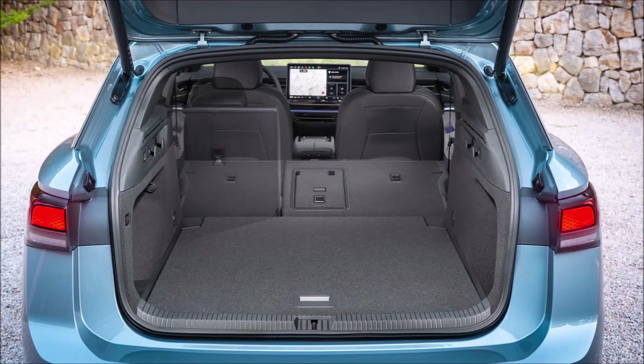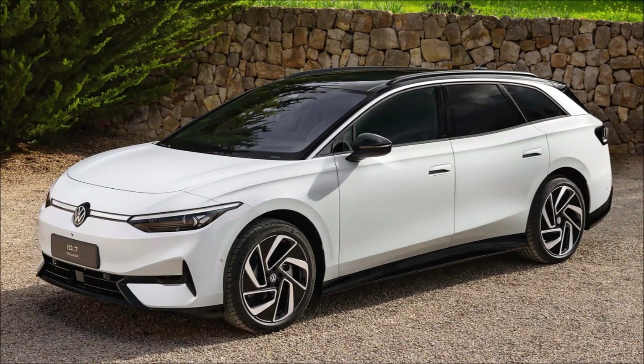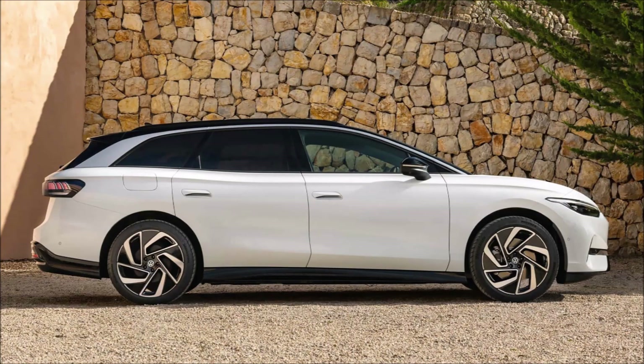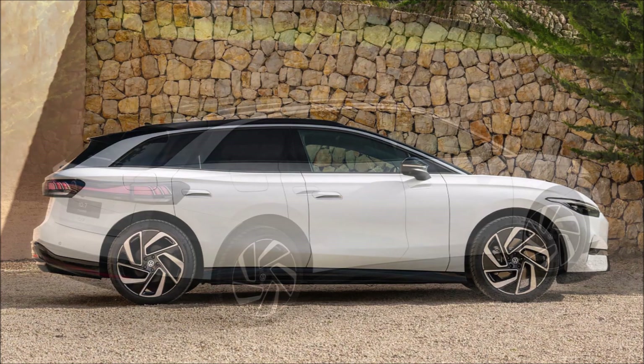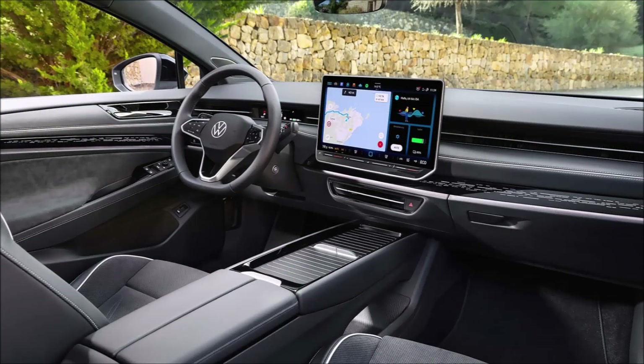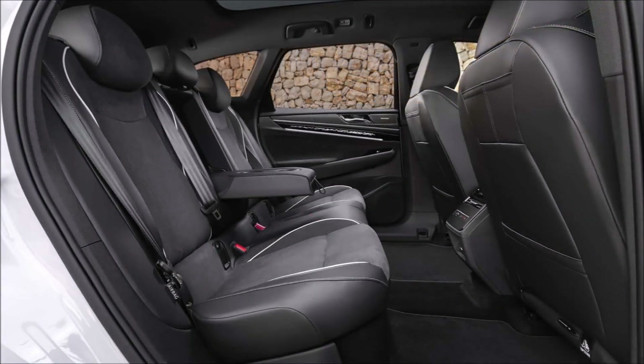Which is roomier? VW says that the maximum cargo capacity with the back seats folded down is 1,714 liters, or 60.5 cubic feet, compared to 1,586 liters, 56 cubic feet, for the sedan. Even with the back seats in place and luggage only loaded to the window line, Tourer buyers still benefit to the tune of 73 liters, 2.6 cubic feet. The 605-liter, 21.4 cubic foot trunk is 35 liters, or 1.2 cubic feet, bigger than BMW's i5. VW dealers will also sell trays and dividers to keep cargo located.